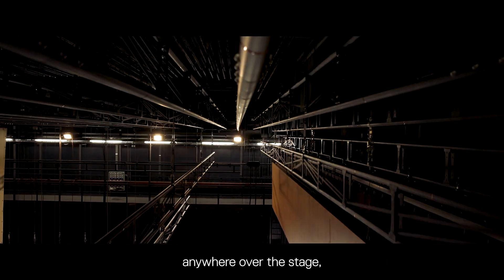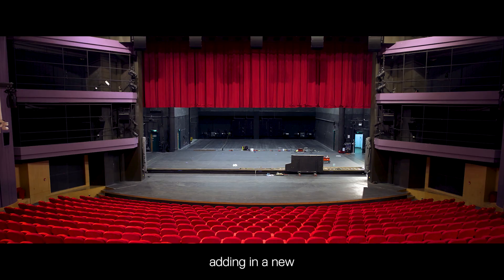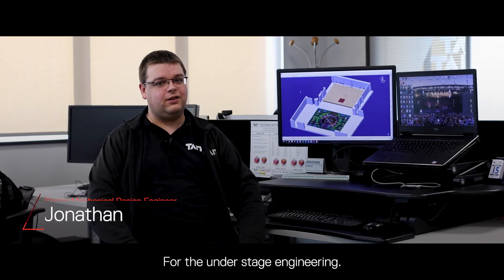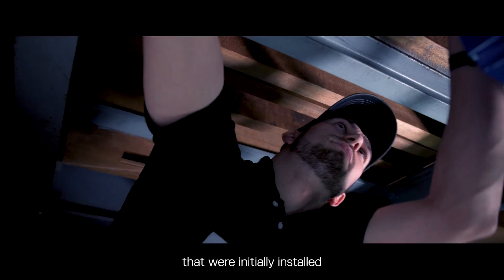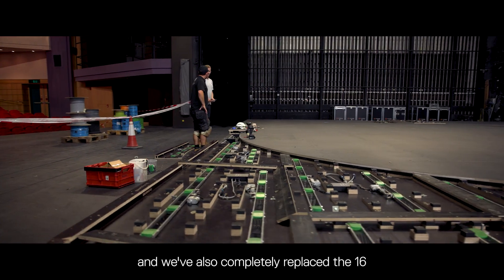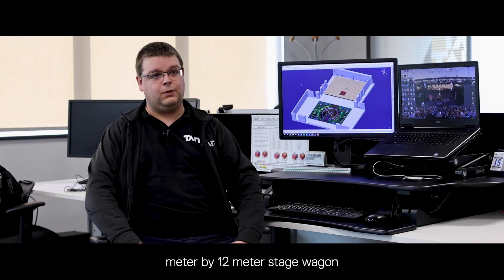We also installed redeployable drop sheaves that can come out anywhere over the stage, upgrading the traversing axes for the full proscenium, and adding a new house curtain track and drive system. For the under-stage engineering, we have refurbished four lifts that were initially installed when the venue opened in 1999, and we've also completely replaced the 16-meter by 12-meter stage wagon and revolve system.